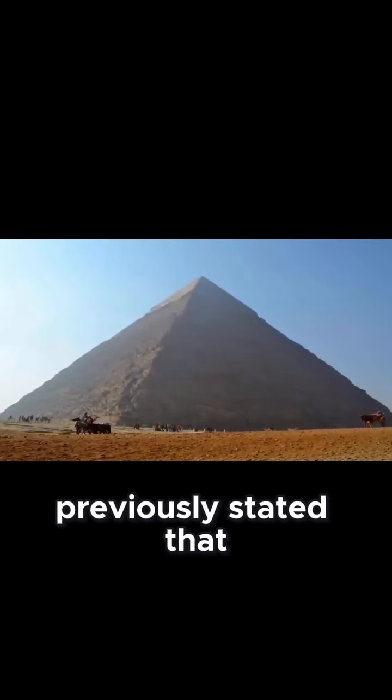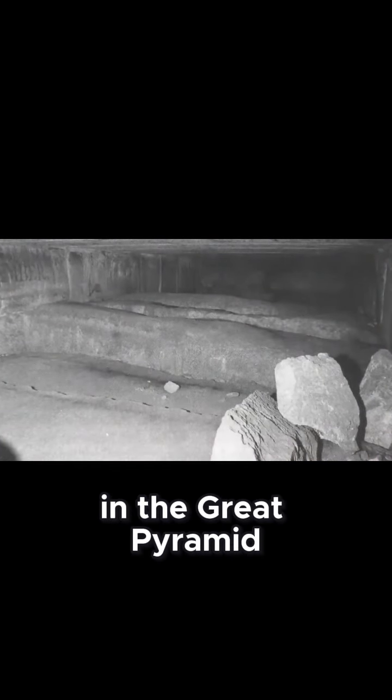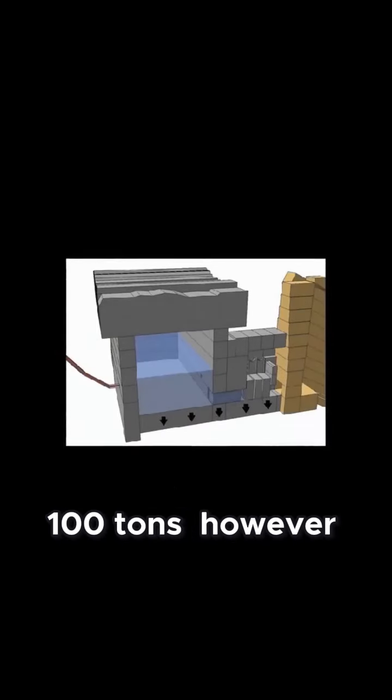we would have previously stated that the granite ceiling blocks found within the King's Chamber in the Great Pyramid were the largest known, with some of these stones weighing as much as 100 tons.